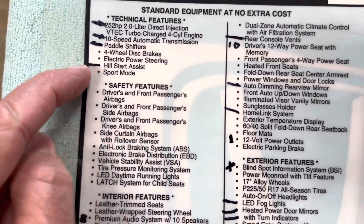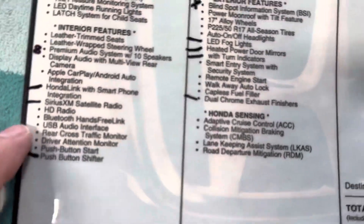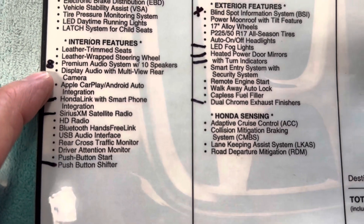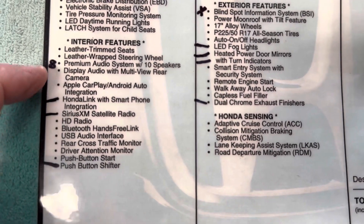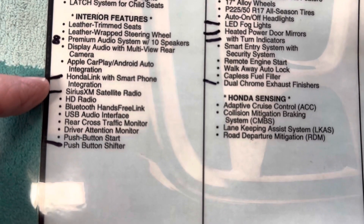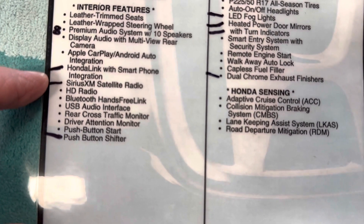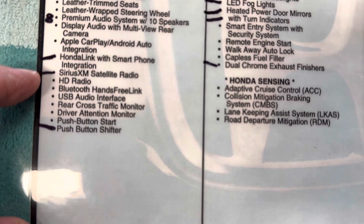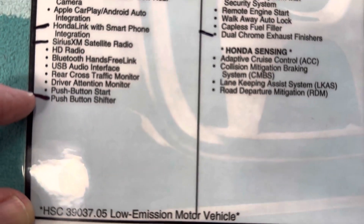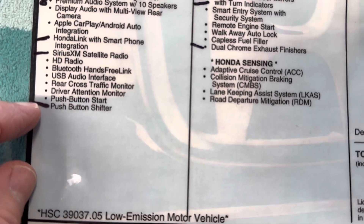Hill Start Assist — I don't believe that's part of this hybrid anymore. The stereo system: instead of having 10 speakers like my 2020 had, it only has 8. Honda Link is no longer there — I believe that was on the mirror and is no longer standard. Sirius XM is also no longer standard. And the push-button shifter is gone; now you have a stick.